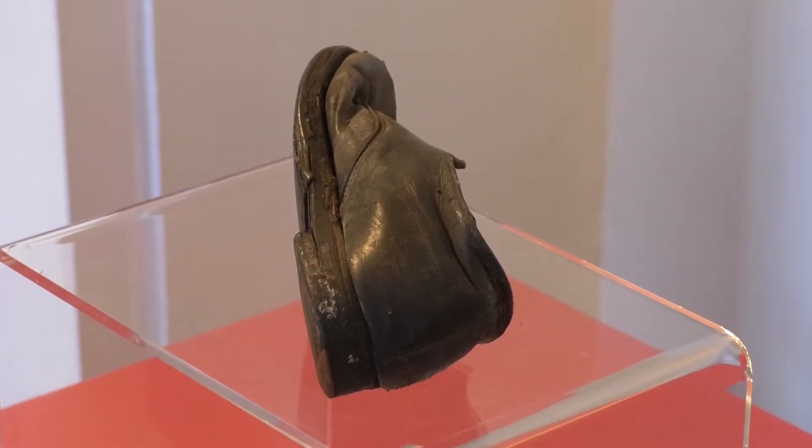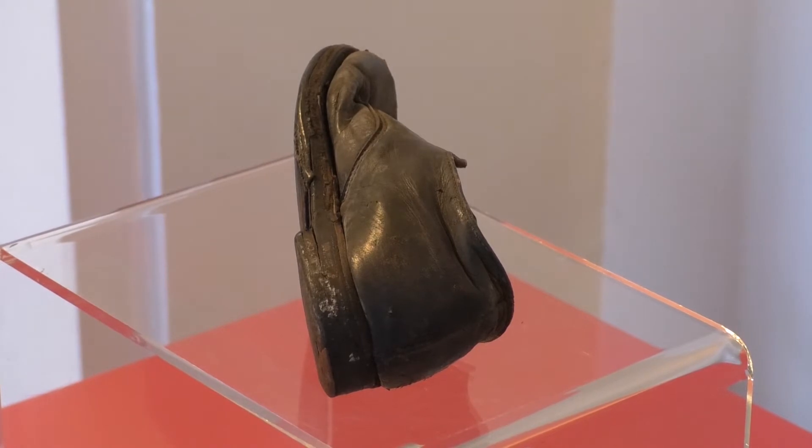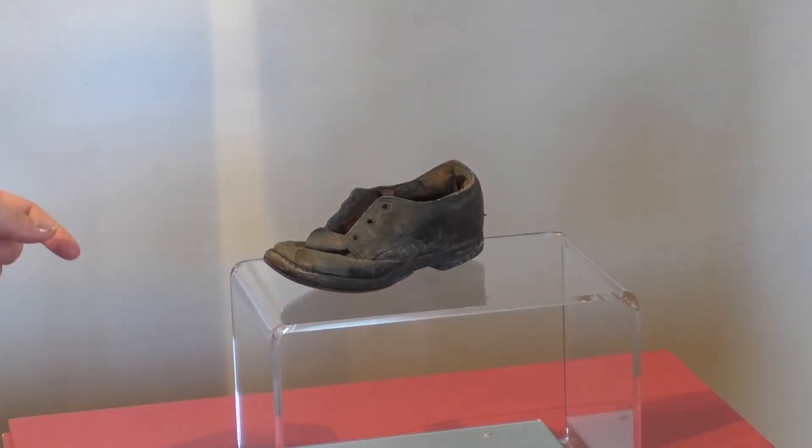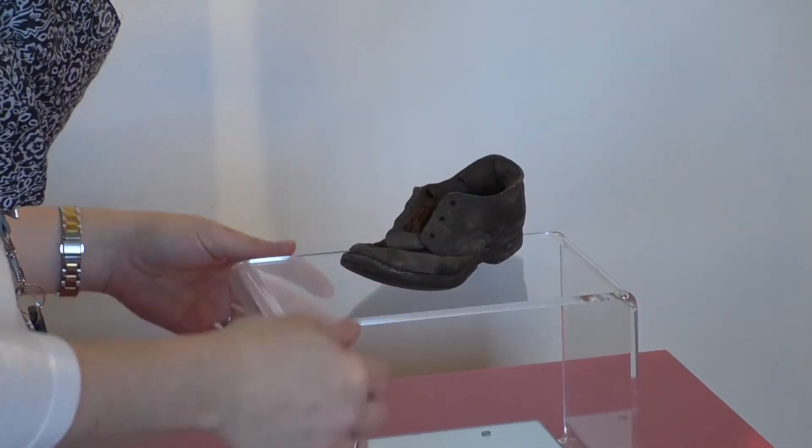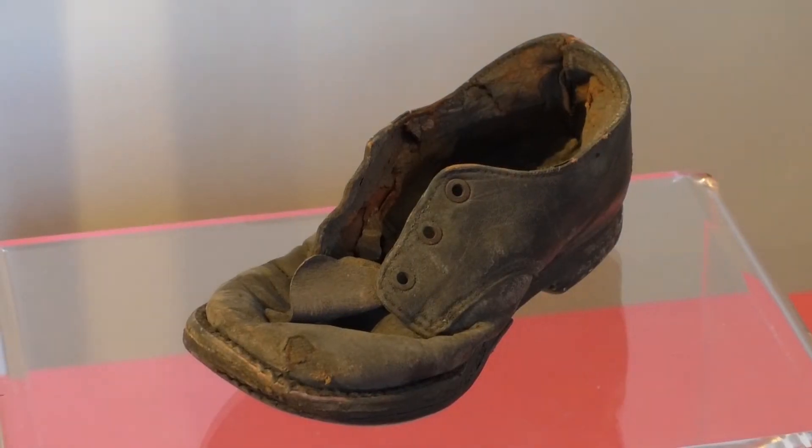There isn't any direct written connection between this shoe and the convent itself, other than the convent was a school from 1686 when it first opened, until 1985 when the convent school closed and All Saints opened. So in all that time, obviously, they would have had a lot of children here being educated and taught, and in terms of getting hold of a shoe, it would have been fairly easy.